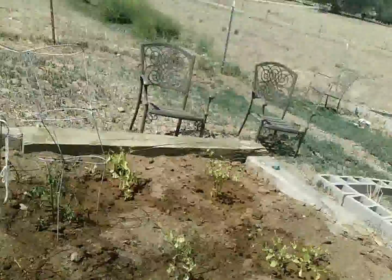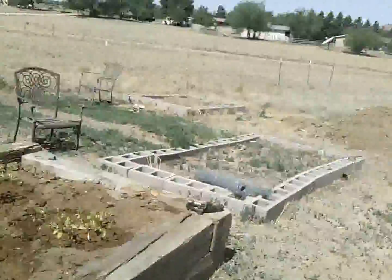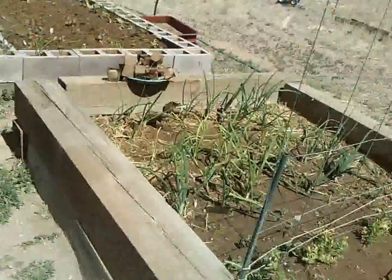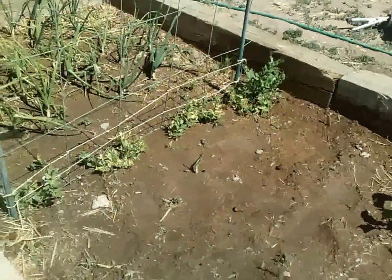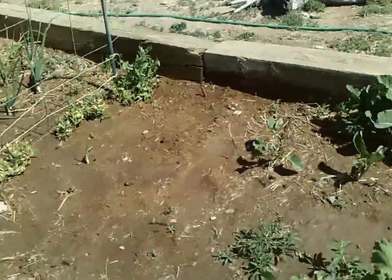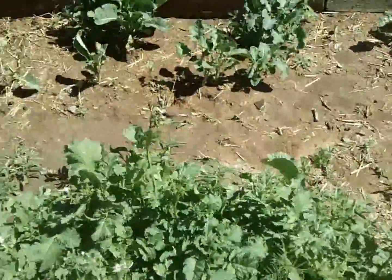All of our beds are lined with chicken wire so gophers can't get in. We've got onions, peas, and we actually have some seeds in for cabbage. We've also got our broccoli coming up.